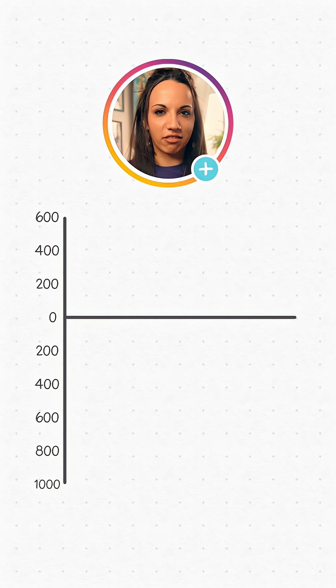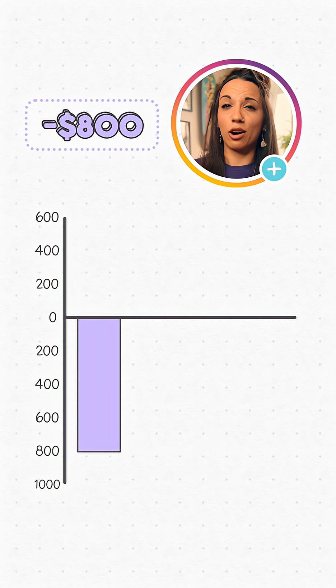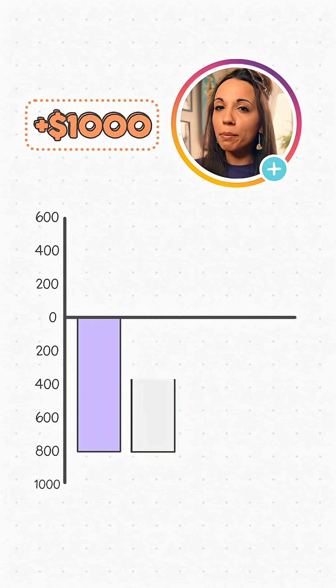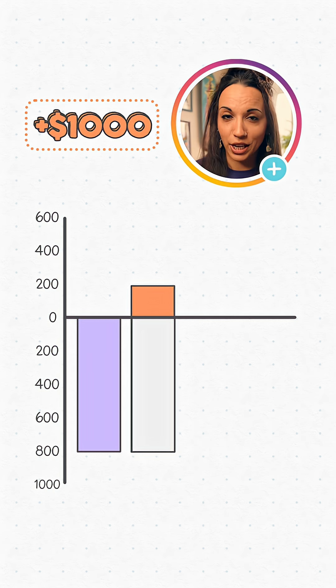Let's say we start at $0 — imagine we're using a fresh credit card. When we buy the cow for $800, we're technically down $800. Sure, we're up a cow, but if we just follow the money, we've spent $800, so we owe $800 on our credit card bill. Then when we sell it for $1,000, we'll be up $200. We paid off that $800 debt with $200 to spare. That's our profit so far.